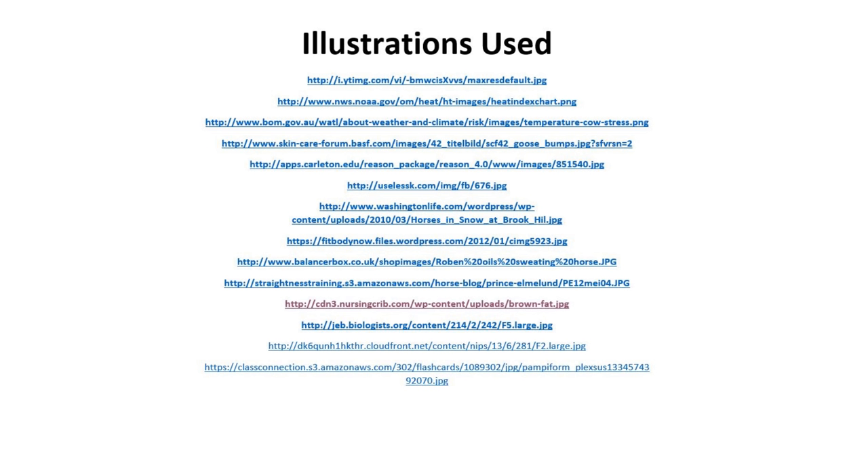Finally, here's the list of illustrations used. See you next time — that'll be Thermoregulation 5. Thank you.